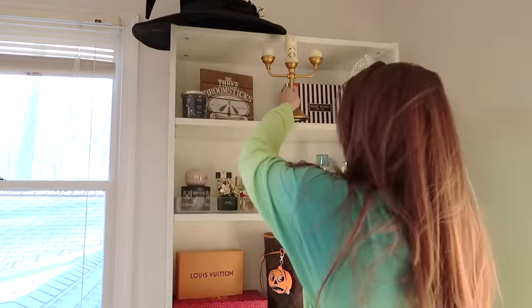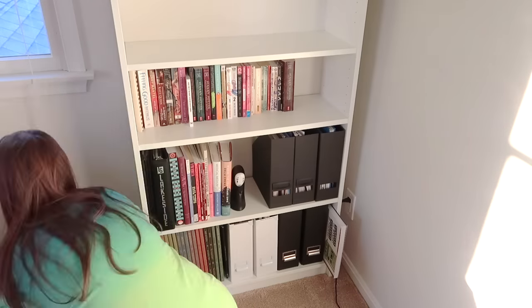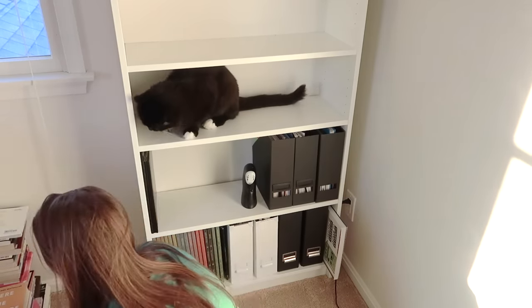Over in the corner next to my closet, I had just this Billy bookshelf from IKEA, which I am moving to a different part of my house because I've got some new shelves to install in here. So I'm completely emptying this out and getting ready for it to move.